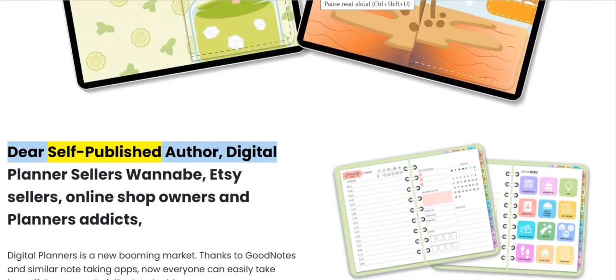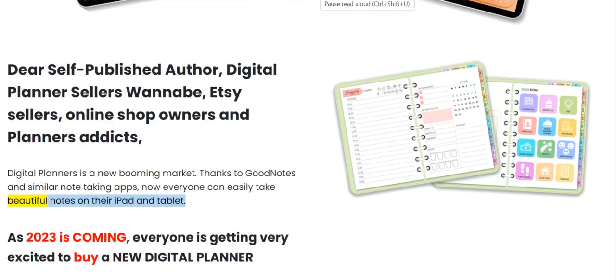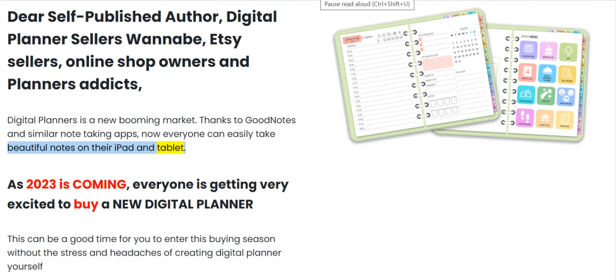Dear self-published authors, digital planner sellers wannabe, Etsy sellers, online shop owners, and planner addicts — digital planners is a new booming market. Thanks to GoodNotes and similar note-taking apps, now everyone can easily take beautiful notes on their iPad and tablet. As 2023 is coming, everyone is getting very excited to buy a new digital planner. This can be a good time for you to enter this buying season without the stress and headaches of creating a digital planner yourself.